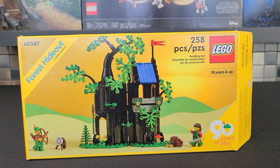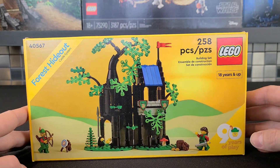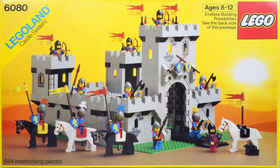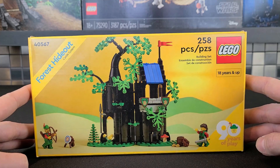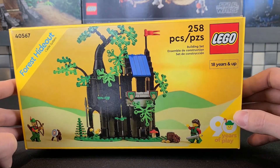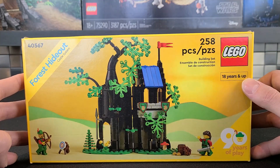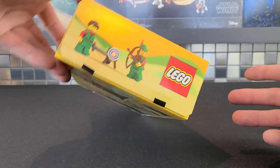We'll begin by taking a look at the box art, and this is by far my favorite box art I've ever seen as far as Lego promos go. It's simple — and that's exactly why. This harkens back to the older castle sets and how the artwork was done, and I love that they brought it back. In the bottom right corner it says '90 years of play' — this is one of the 90th anniversary sets. It does say 18 years and up, but everyone's going to like it.